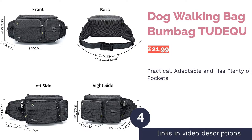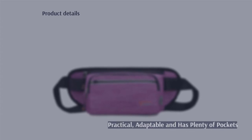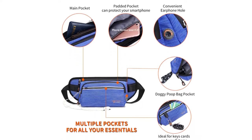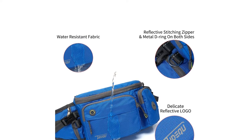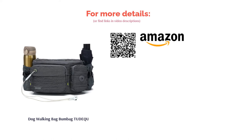The next product is the Dog Walking Bag Bum Bag by Tudico. Those who want to combine trendiness and practicality will love this dog walking pouch. It has eight pockets, one of which has a slot that can work either as a dispenser for poop bags or storage for your headphones, so you can listen to music as you stroll along the street. This bag should fit nicely around your waist, but you can also tighten the strap and sling it over your shoulder. It's also available in three other colors so you can pick your favorite.